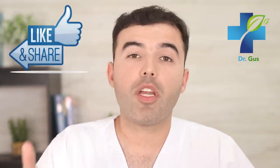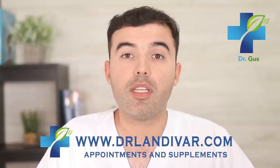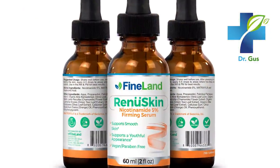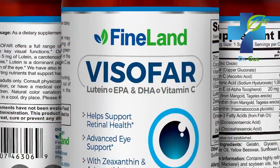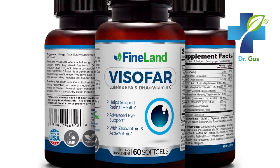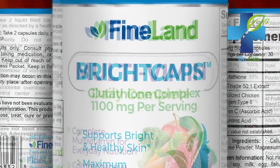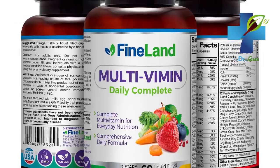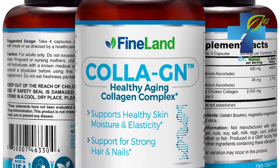Help out the channel by giving a thumbs up and sharing it with your friends and family. If you have any questions, leave your comments below and I'll be happy to assist you. If you need quality supplements, visit DrLandivar.com. Check out these other related videos for information that might prevent a serious health condition in the future. Thanks for watching, and I'll see you soon.